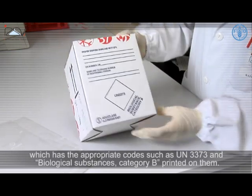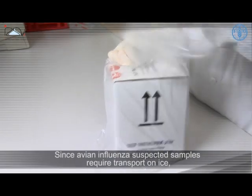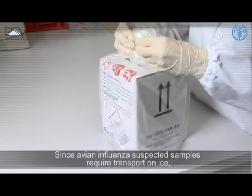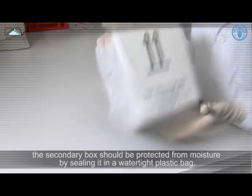IATA transport boxes are provided with an external cardboard box which has the appropriate codes — such as UN 3373 and Biological Substances Category B — printed on it. Since avian influenza suspected samples require transport on ice, the secondary box should be protected from moisture by sealing it in a watertight plastic bag.